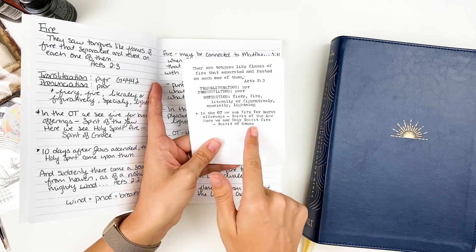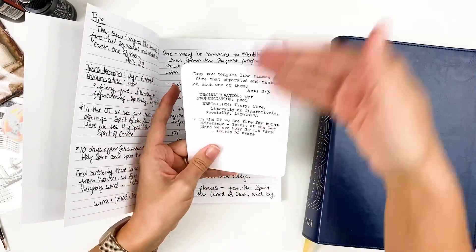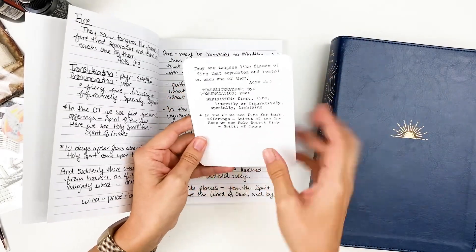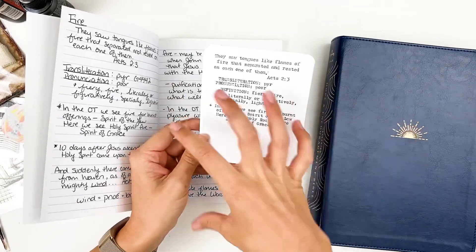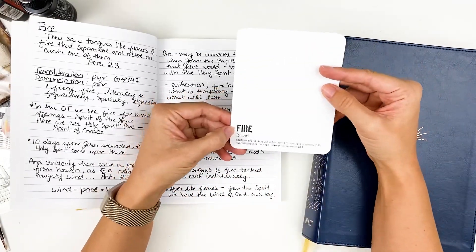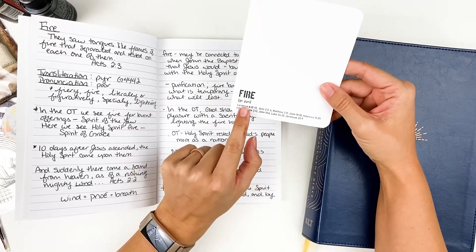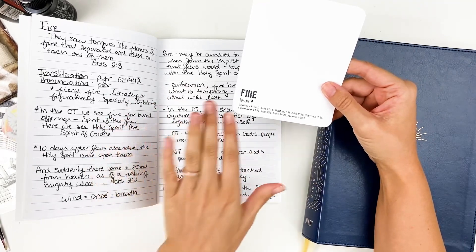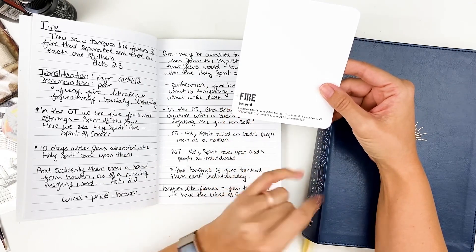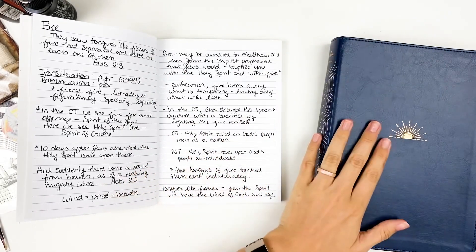I put the definition and then sometimes I'll make a little note, maybe something that stood out to me. You could do a waterfall style or a tip-in type flip-up if you had a lot of notes you want to put on your cards. And then I'll put the Strong's Concordance number, whether that's Greek or Hebrew. As I was studying the word fire, I had so much fun. So Ingrid has here the Greek version of the word fire, but when I looked up these verses, there was a combination of Greek and Hebrew. So if you were going to use one of the Hebrew versions of the word fire, you could always add that Hebrew word on the front as well.